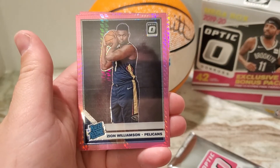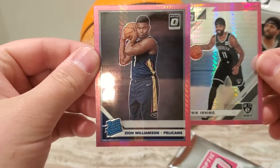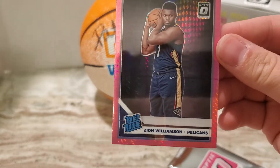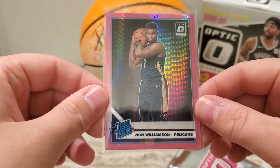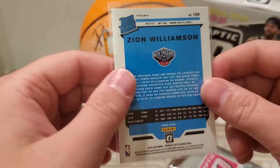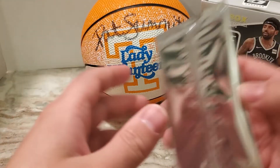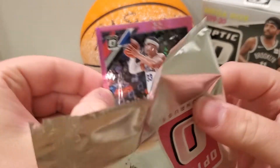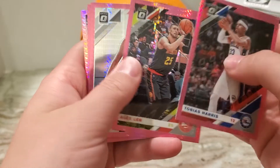And there it is. Wow. Not going to complain about that at all — definitely awesome. Zion Williamson, the hyper pink parallel. That is incredible. Literally don't know what to say. That's a pretty high dollar card from my understanding. Tobias Harris, Axe Lynn.